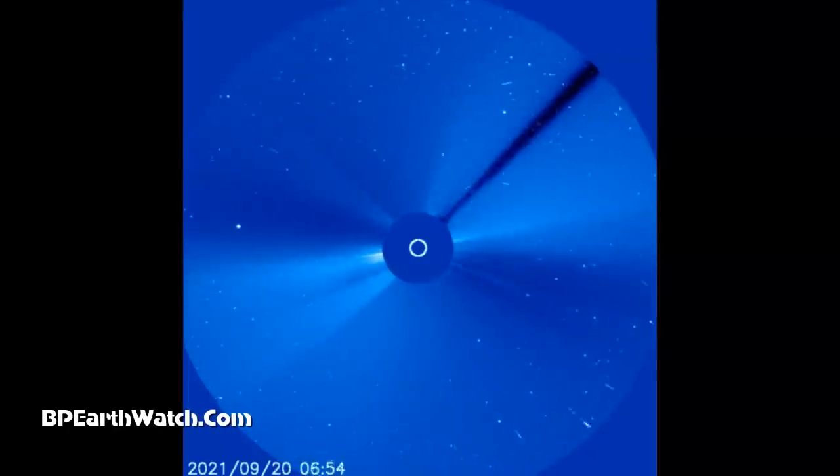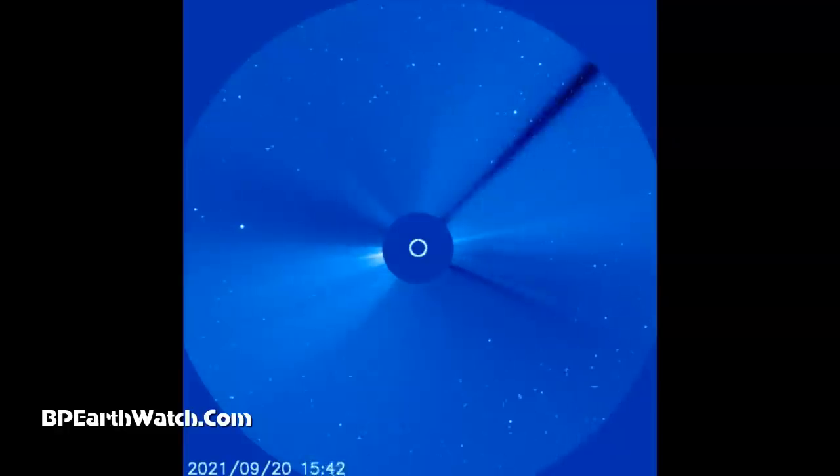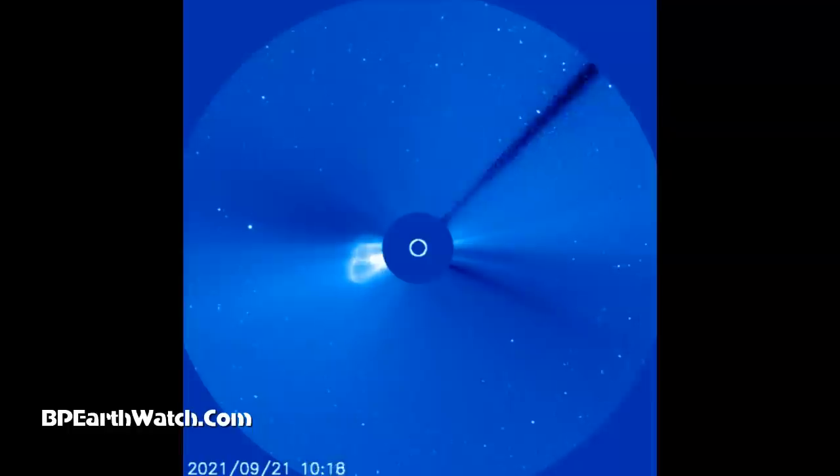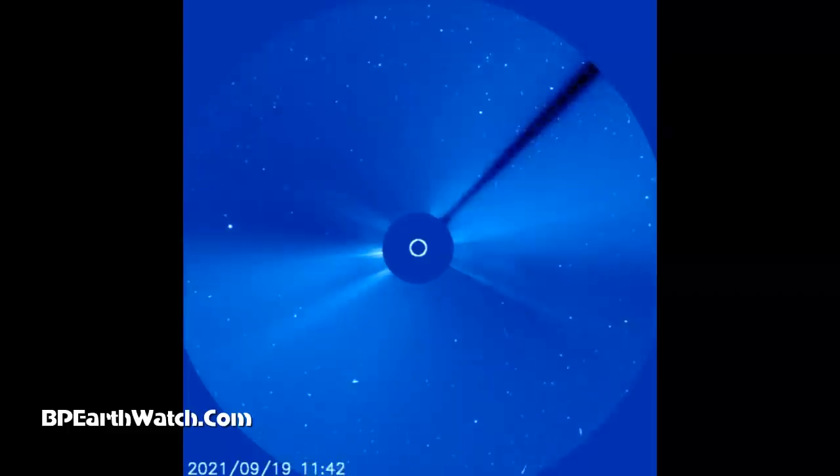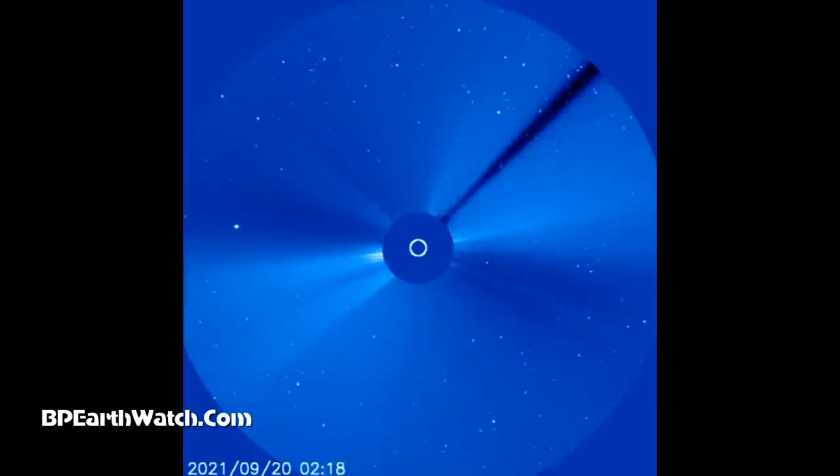Same satellite — this is LASCO C3 — but different cameras, a much wider view. We'll go through this on the 21st: that's a large explosion because the size of the sun is that white circle inside the blue dot. And then on the 23rd, same sunspot again, closer to being earth-facing.